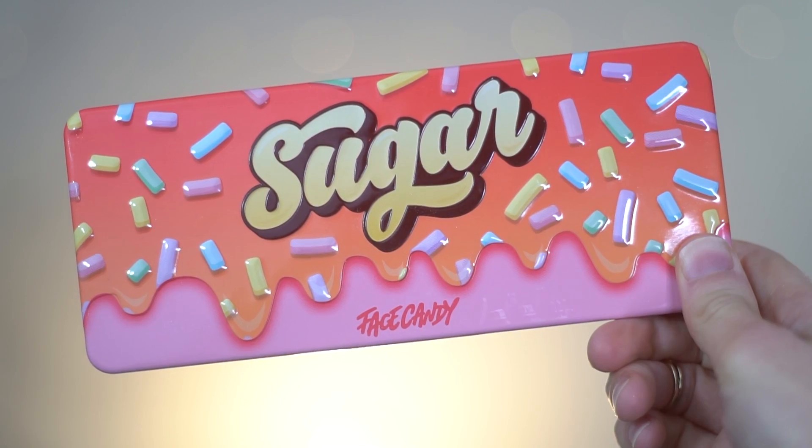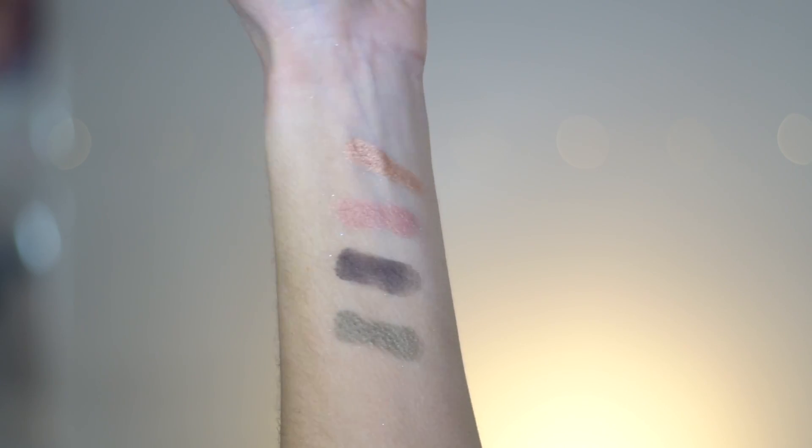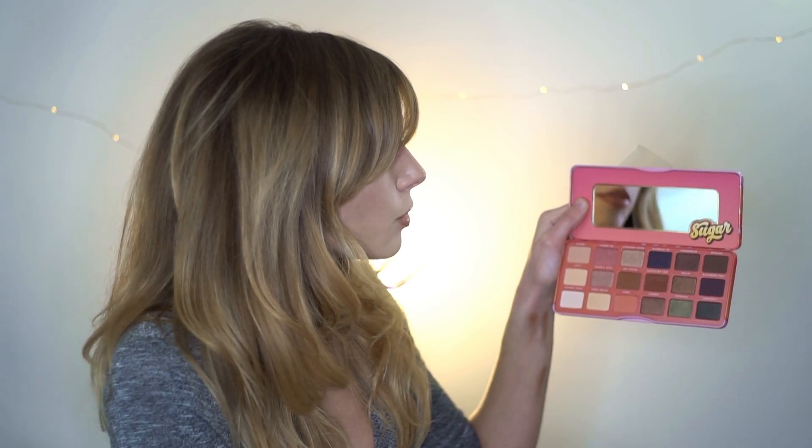The next palette I have is by Face Candy — this is the Sugar palette. It's 18 eyeshadow colors and they're all named after sugary things — pretty much all food-themed names, which I think is really cute. Definitely a palette you could do a lot of different looks with. You've got some darks, you've got some lights — no blacks, but you have like a dark dark brown.